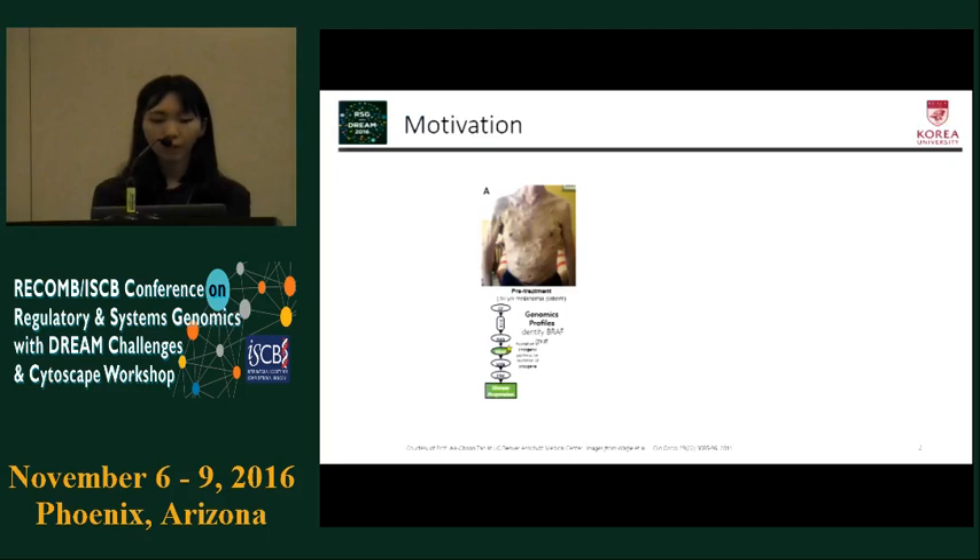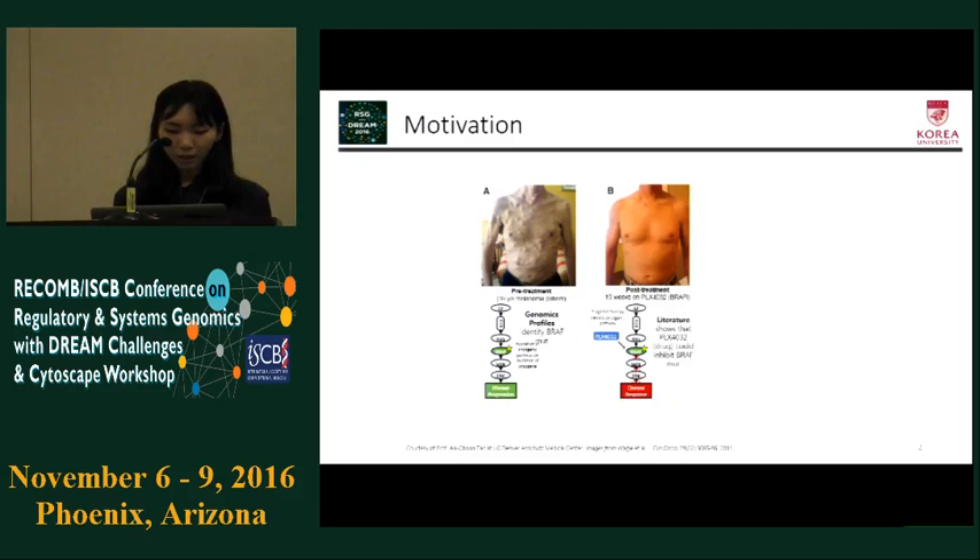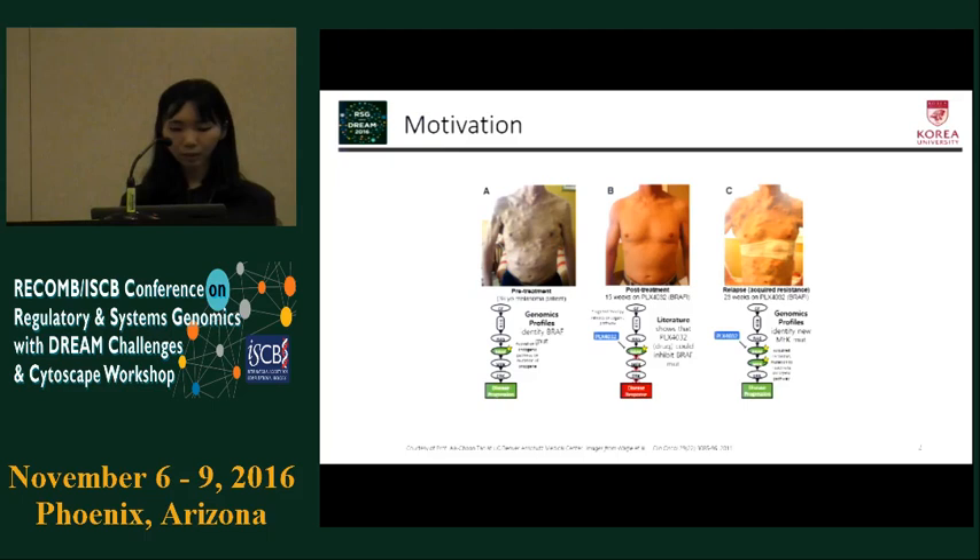Here is our motivation. A melanoma patient had a mutation on BRAF, so he was treated with PRX4032 targeting the BRAF mutation. The patient got better, but after 23 weeks he had relapsed because of a MAP mutation. We thought about what if the patient was treated with multiple drugs at the same time, and what drug combination would be best to cure the patient. That is why we participated in the AstraZeneca-Sanger Drug Combination Prediction Challenge to try to solve this problem.